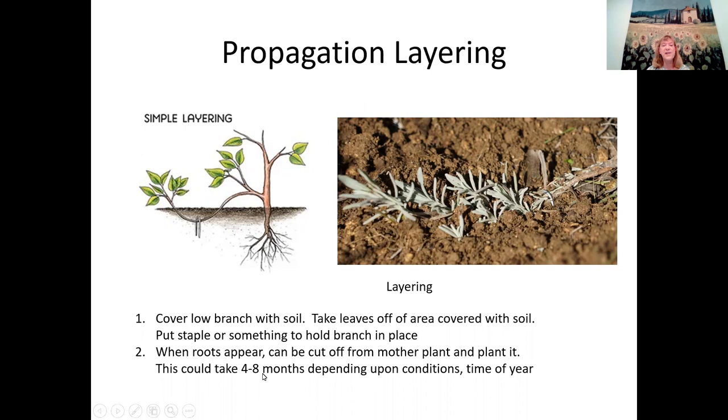Layering can take four to eight months depending on your conditions and time of year. A good time to start would be now — around the end of August — as winter is coming. You might have roots appearing by the following April or May.